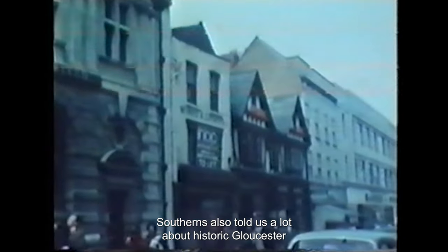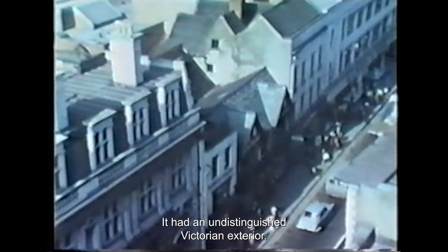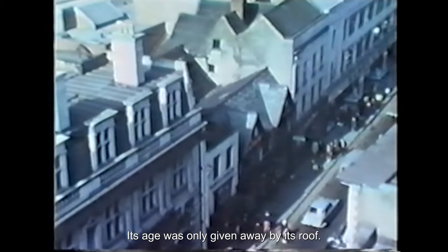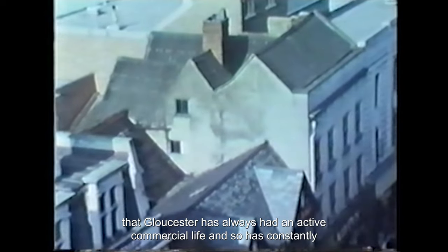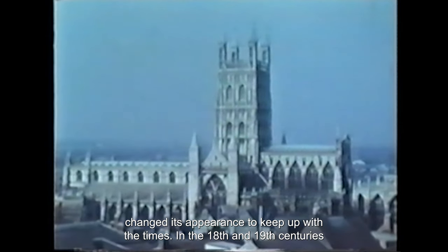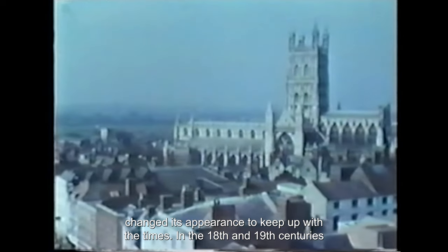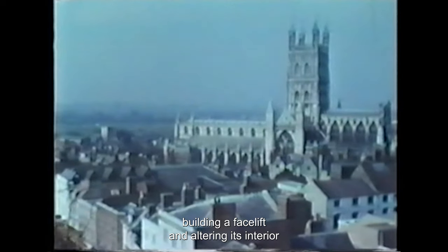Southerns also told us a lot about historic Gloucester. While the building was standing, it had an undistinguished Victorian exterior — its age was only given away by its roof. This is true of many of Gloucester's historic buildings, and it's for the good historic reason that Gloucester has always had an active commercial life, and so has constantly changed its appearance to keep up with the times. In the 18th and 19th centuries, that meant little more than giving an old building a facelift and altering its interior.